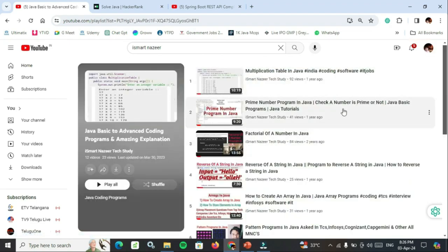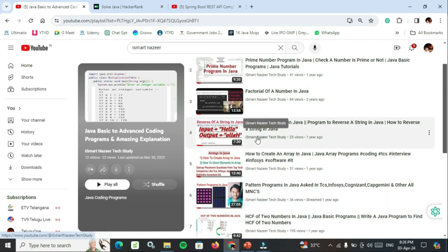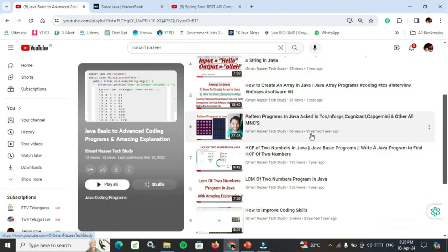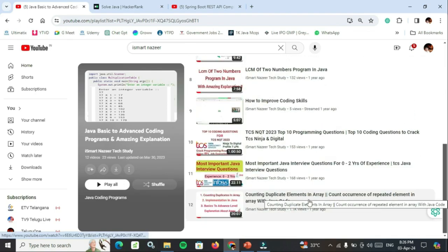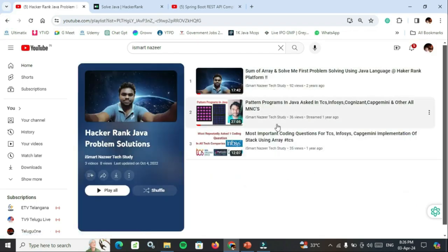Watch these 12 videos. They cover basics of Java including multiplication table, prime number, factorial of a number, and reverse of a string. Very important topics are counting duplicate elements in an array and counting occurrences of repeated elements in an array with Java code. After this, watch the HackerRank Java problem solutions — three amazing videos.